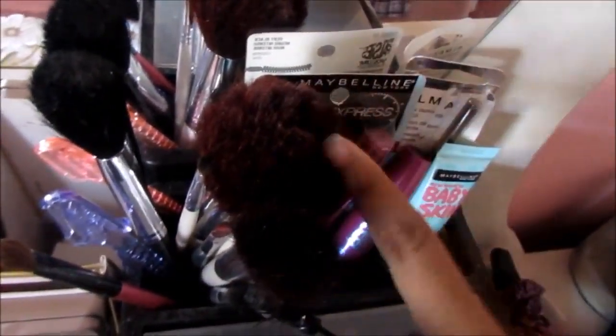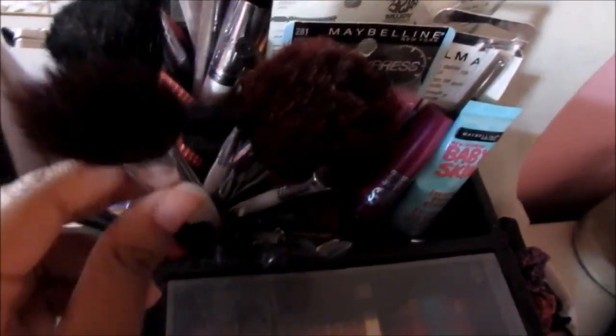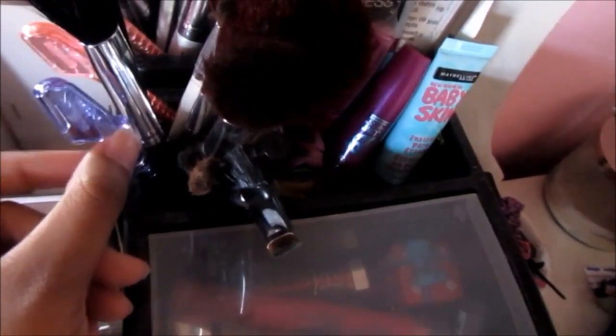Moving over here is where the real makeup is. In this little sparkly stand I have my Naked 3 palette — if you watch my get ready with me videos you know I use this all the time. Over here is all of my makeup, which I've collected a lot of over the years.